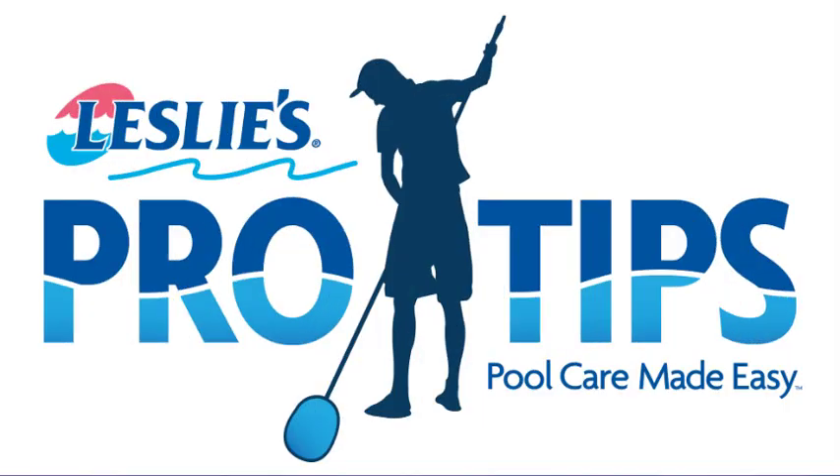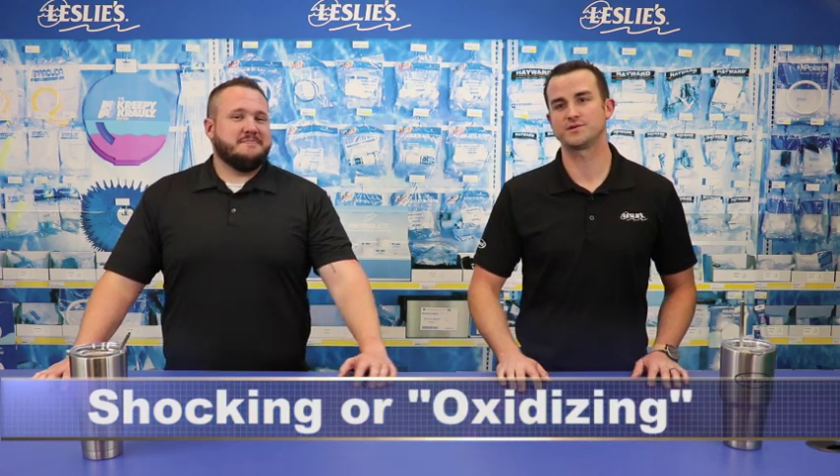Hello, welcome back to another episode of Leslie's Pool School Pro Tips. I'm Phil O'Haver and this is John Martin. Together we have over 30 years experience in the swimming pool industry and today we want to spend a little bit more time talking about shocking — the importance of shocking the pool.